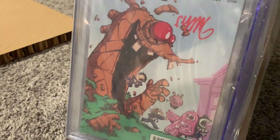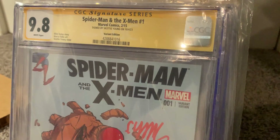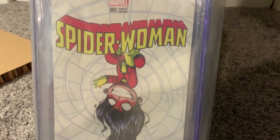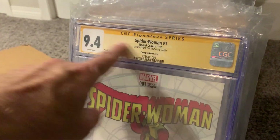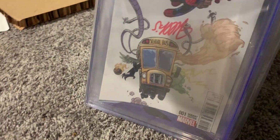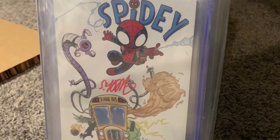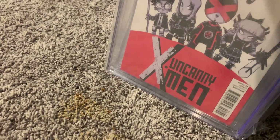We've got Spider-Man and the X-Men number one — big monster cover, and this is also a 9.8. Next up we've got Spider-Woman number one, hanging upside down, and this is a 9.4 — there's the yellow signature series label. If you see a CGC book with a yellow label it means it's a verified signature; a regular copy would have a blue CGC label. This is Spidey number one — 9.6. Now I'm getting greedy — I've had so many 9.8s that I'm a little disappointed it's a 9.6, but a 9.6 is still a pretty decent grade for a modern book.